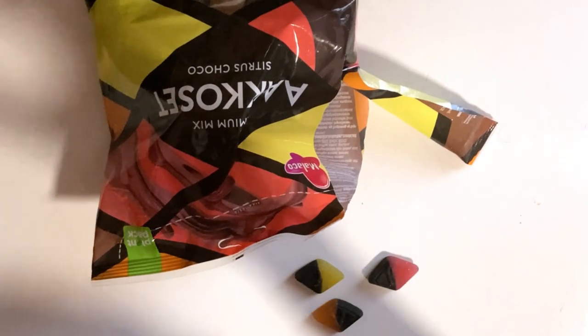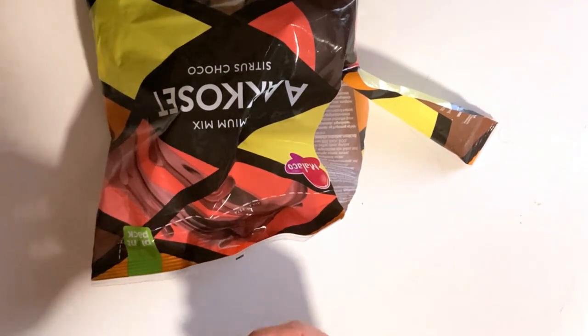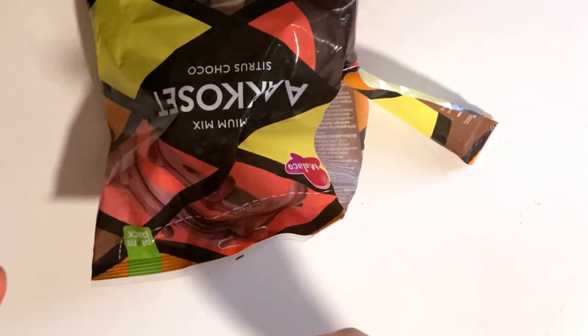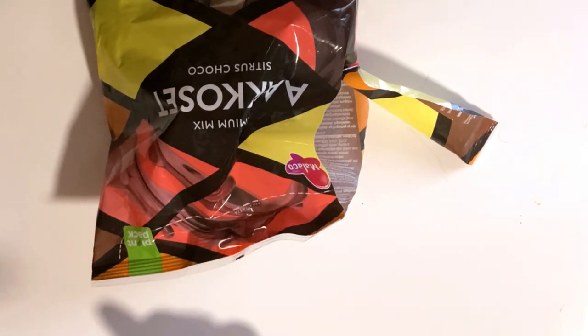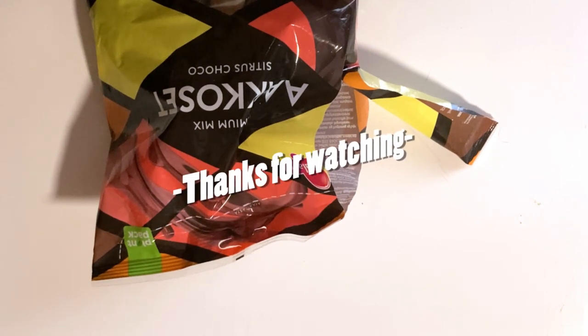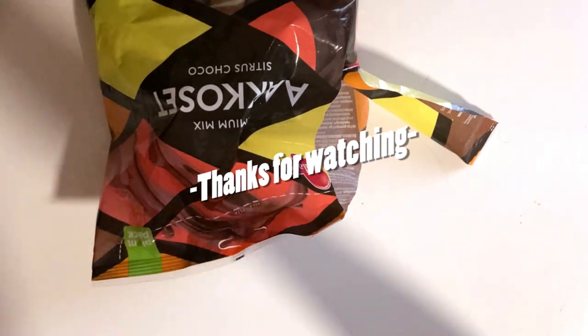All of these taste great. I have to say, quite a nice new mix — much better than the last one. And if you haven't tasted it, check it out. Quite a nice mix of chocolates and some nice bitter and sweet candies. Let me know if you've tasted this, and see you next time. Bye!